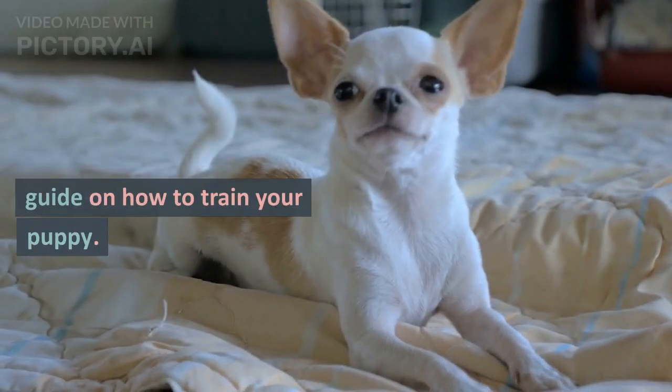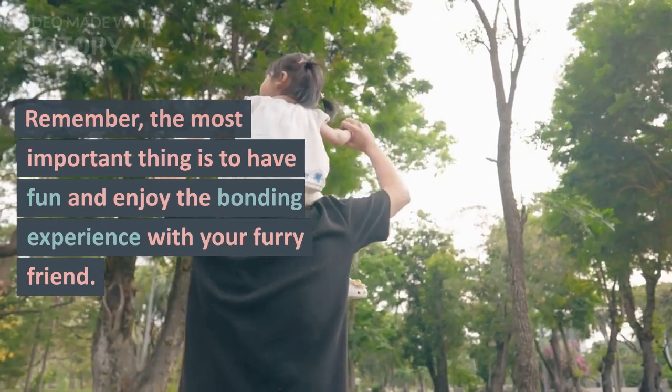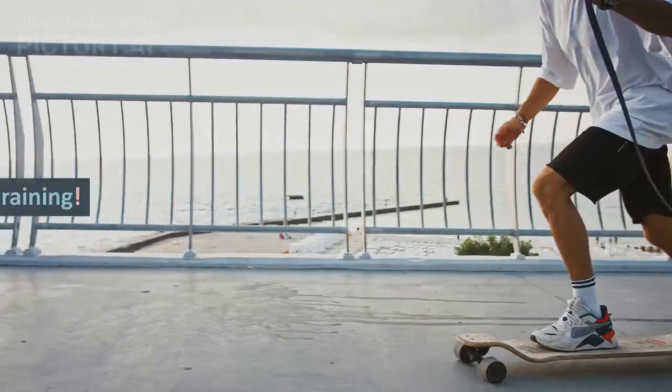That's it for our guide on how to train your puppy. Remember, the most important thing is to have fun and enjoy the bonding experience with your furry friend. Happy training!